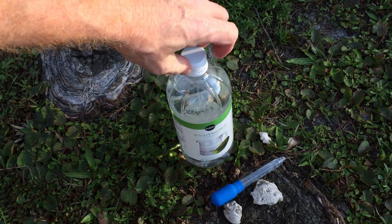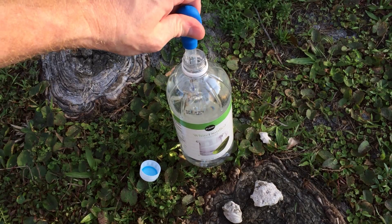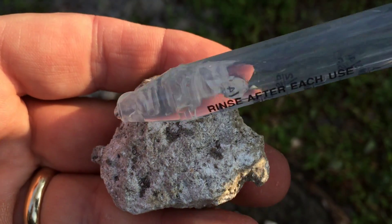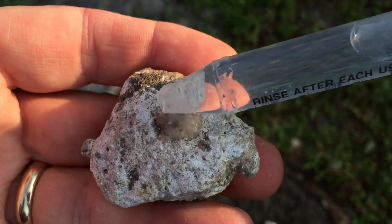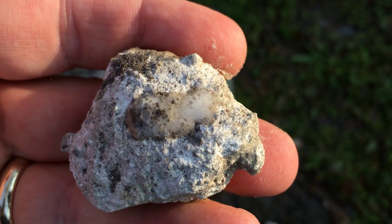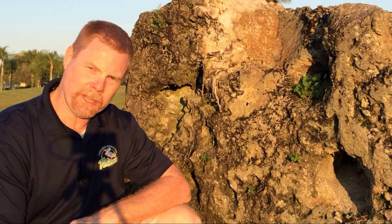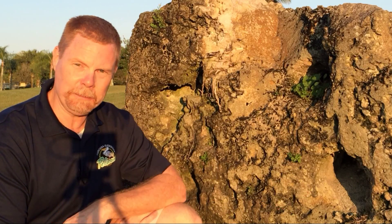When rainwater falls to the ground, it's going to pick up a slight bit of acid. Not as much as this vinegar, but that slightly acidic water is going to have the same effect on limestone as this vinegar does. Do you think that might be a cause of the holes in this limestone rock?